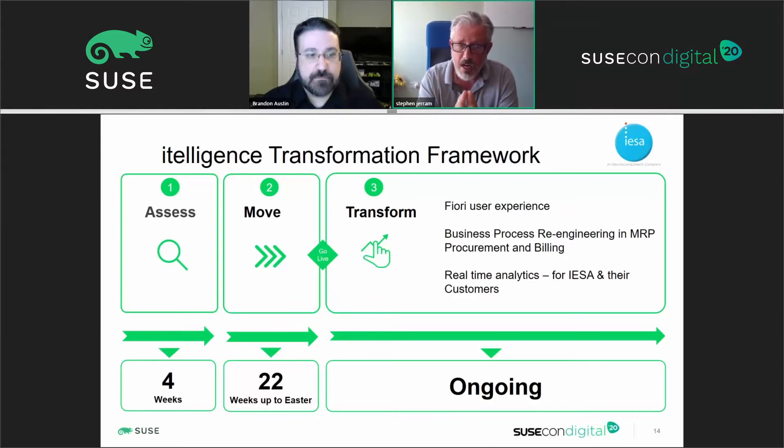In four weeks we could understand at a detailed level the how, the why, and the ongoing work needed to make that move. We then executed the move in 22 weeks. We were in October when carrying out the assess piece, and even though it was tight, it was still achievable for the customer to hit their Easter window. Both IESA and Intelligence with our conversion factory went all-in to achieve that Easter timeline, which was really beneficial for the customer — because with their ongoing international expansion being held up, they didn't want to wait until Christmas and lose almost another full year.